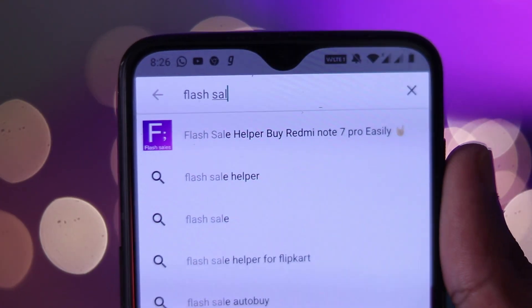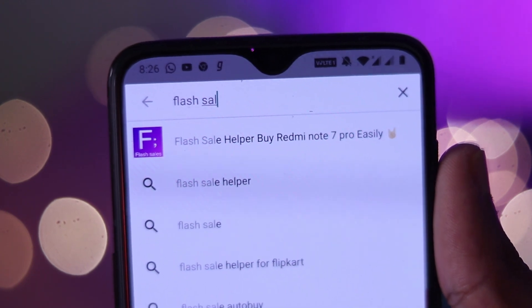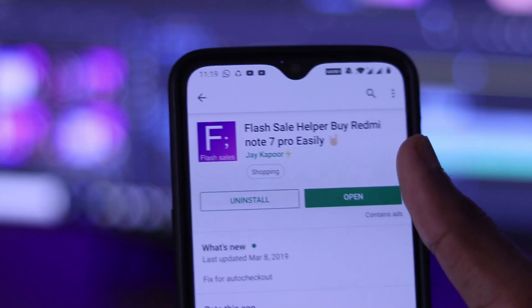The link is in the description. You can download the app from there, then open it and install it.